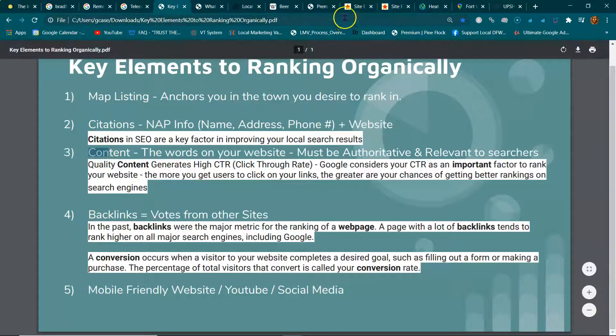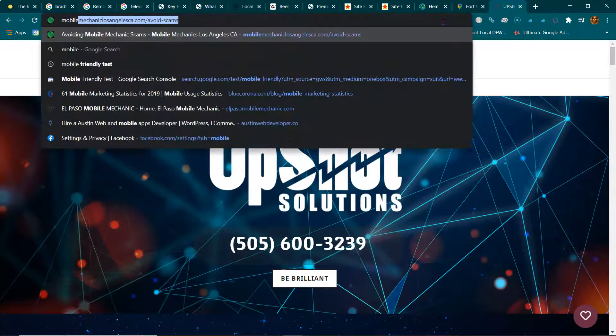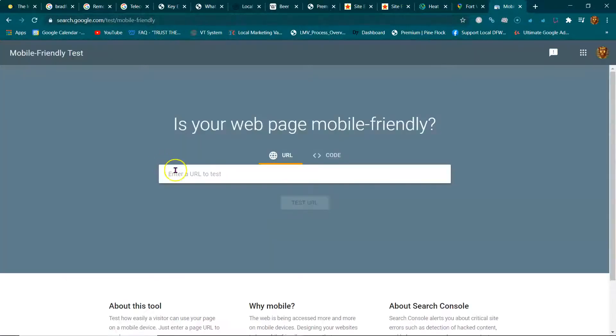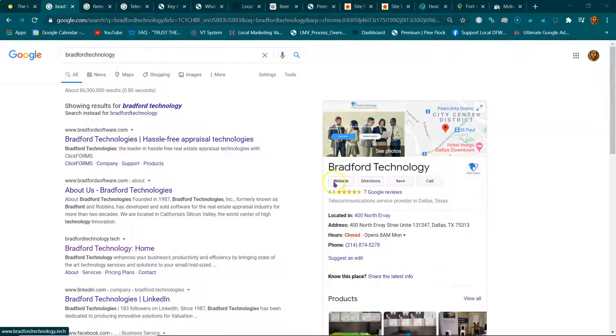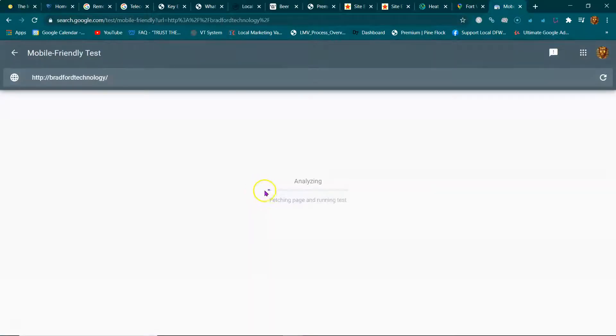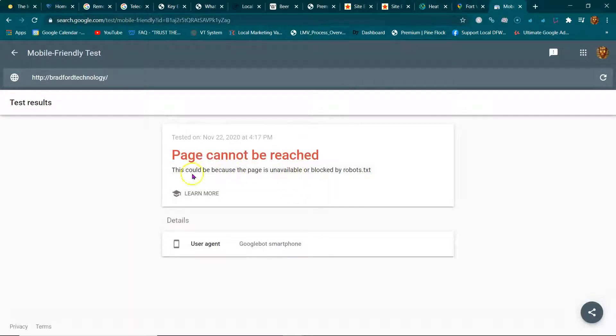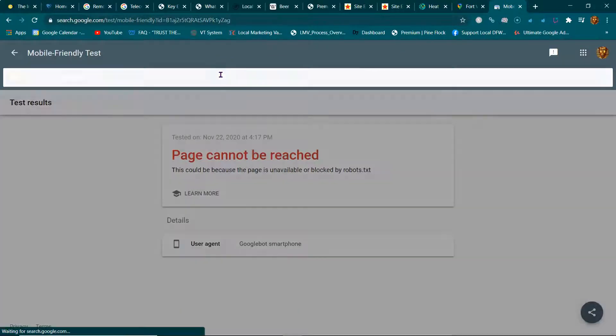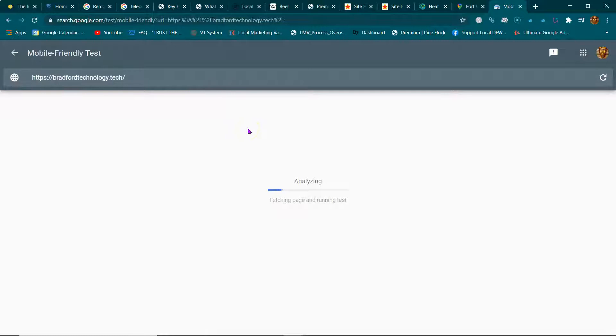There's also something called the mobile-friendly test. If your website is not mobile friendly, Google is going to penalize it. In 2015 Google introduced mobile-first indexing. Most people do their searches on their phones, not their computers. If your website isn't mobile friendly it's going to be harder for you to rank.